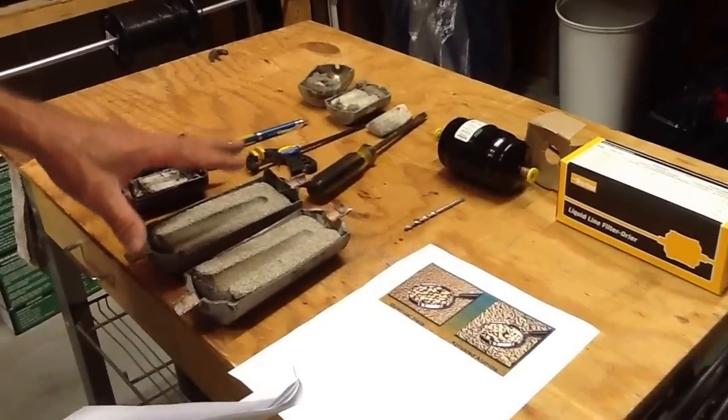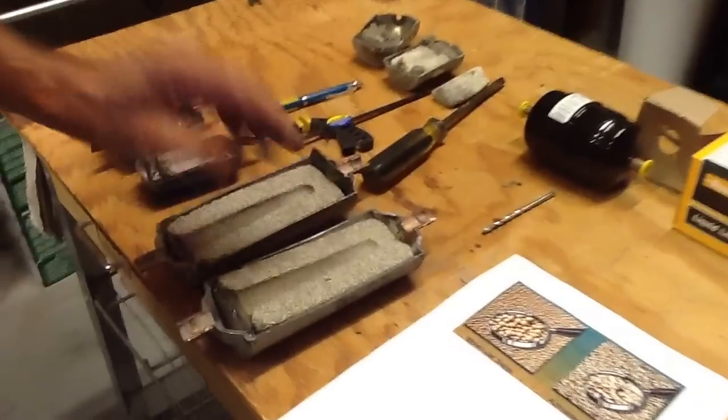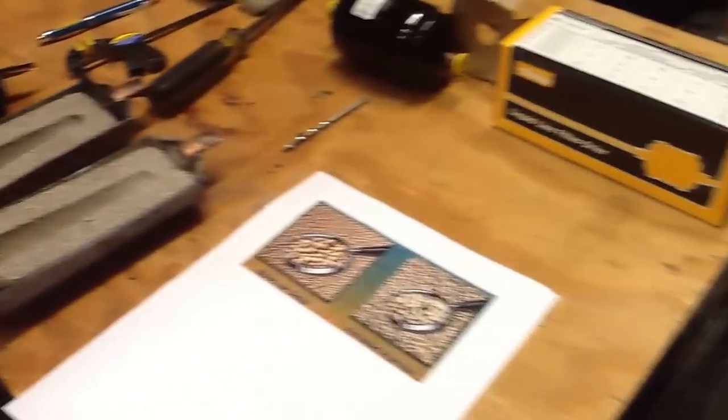Folks, today I just want to talk about filter dryers and how they came about. Back in the 60s and 70s, as people were installing more and more air conditioning in homes in the United States, they started realizing certain problems with non-condensibles — people were pulling vacuums and contaminating the system with air, and they were checking the refrigerant.